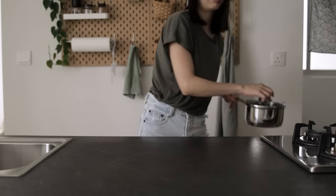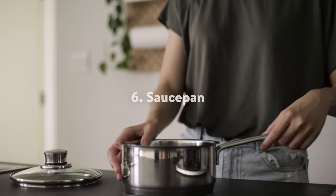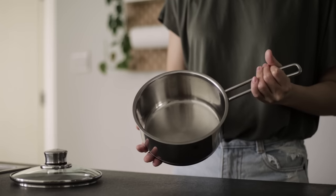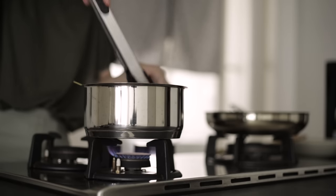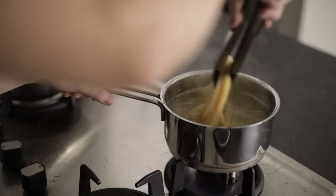For more saucy or soupy foods, I rely on my trusty stainless steel sauce pan. We have had this for a few years now and it still works as well as it did on its first day. Its good quality lasts a long time and the handle doesn't get too hot to handle.